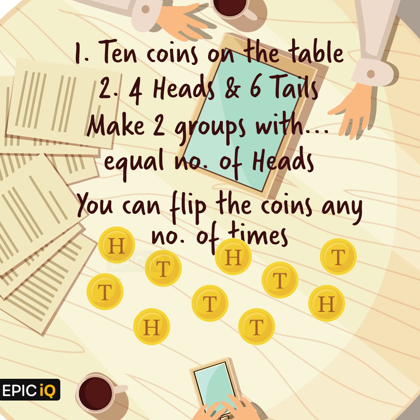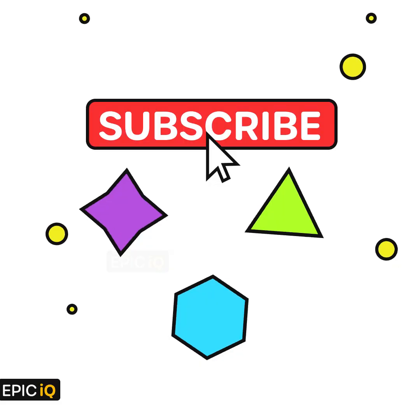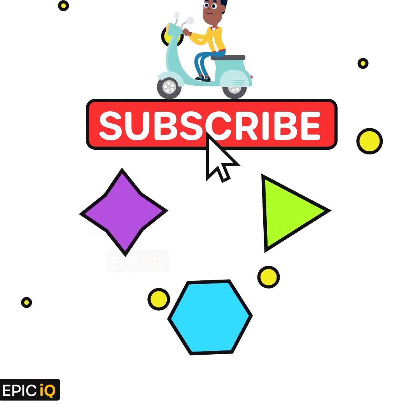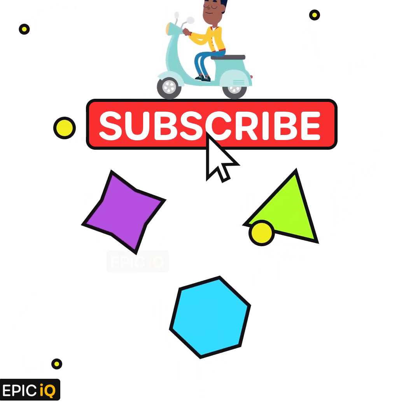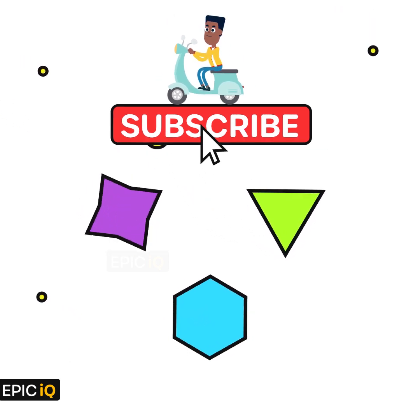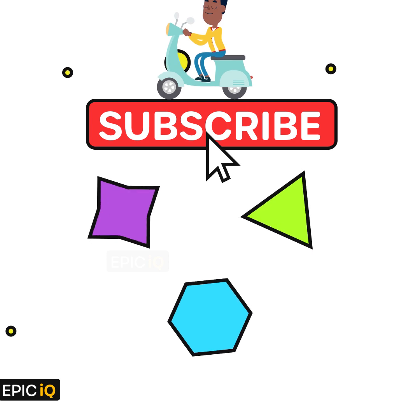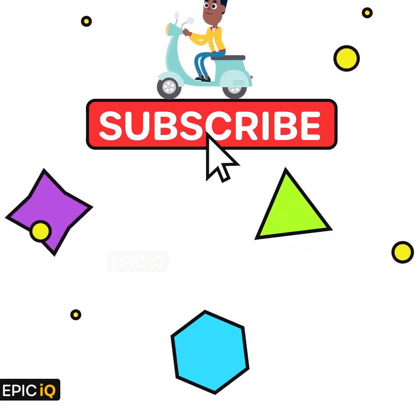Don't forget to share your answers or approach in the comments section. Hope you enjoyed this visual approach to solving math problems. A visual understanding can make even a complex problem look easy. Don't forget to subscribe if you like this math video and want us to make more such videos. Thank you for your time and have a good day. Thanks for watching.